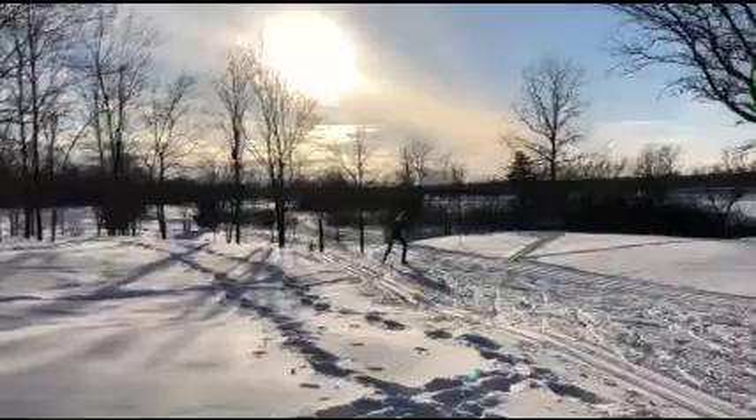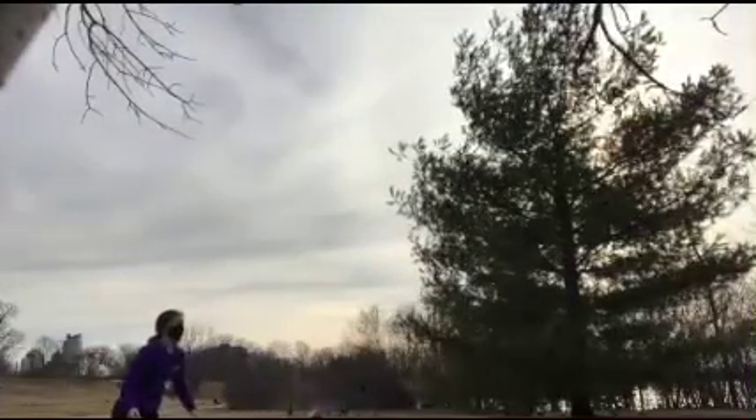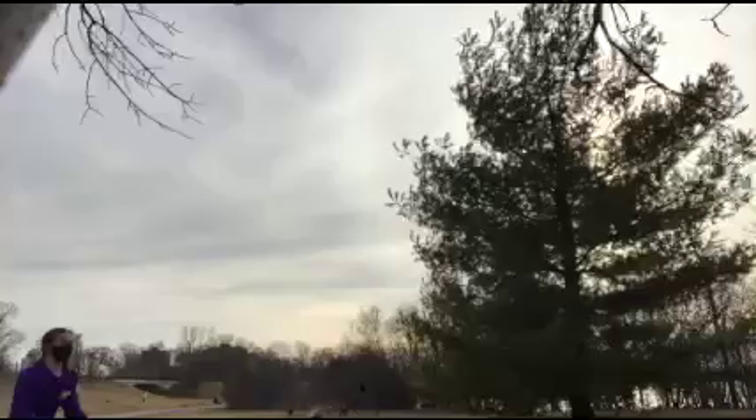In the winter, we love to come down here and ski, snowshoe, walk and go sledding. And in the summer, we love to walk, run, bike, feed the birds and admire the view. We hope you enjoy!